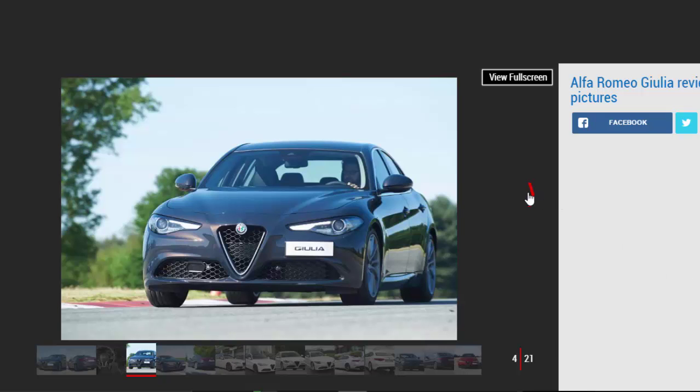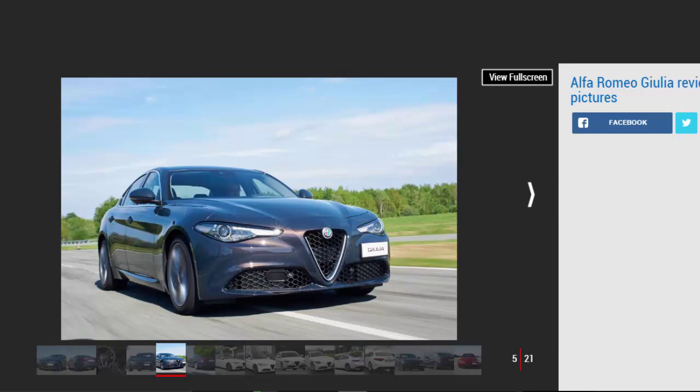Fans of Mercedes and Audi interiors might find the Giulia's interior isn't quite up to the same standards, but there's so much to like about Alfa's compact executive saloon that it could still win them over.